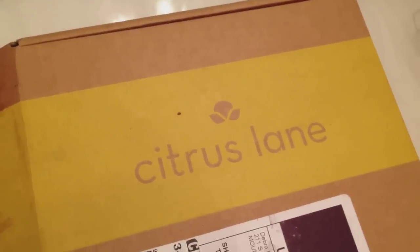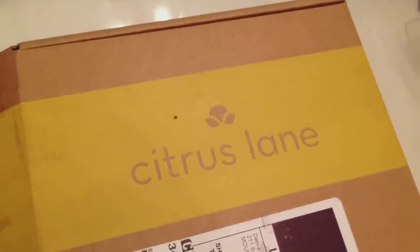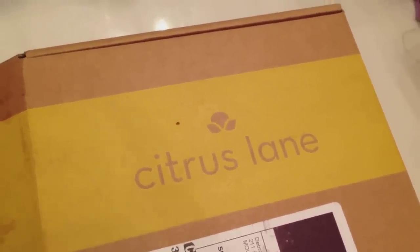Hi guys! I'm here today to share with you guys my Citrus Lane box for April, and I'm really excited, so I'll just go ahead and jump right into it.